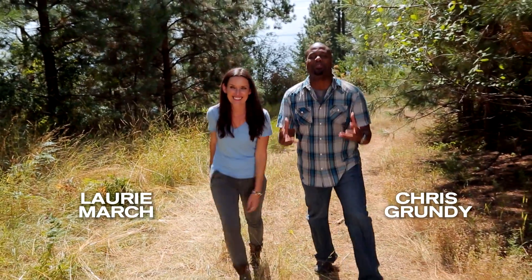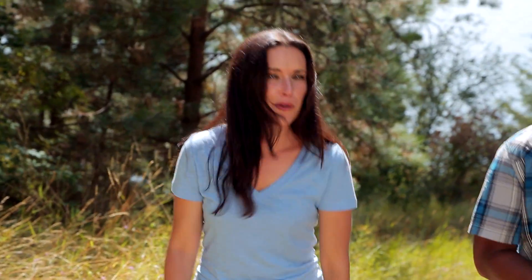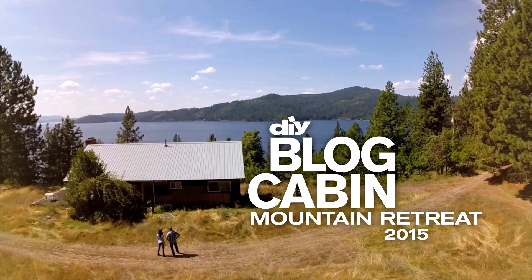Hey, DIY Network fans. Have you been dreaming of looking at mountains, gorgeous lakes, and breathtaking scenery from your own front porch? We're about to make all your vacation destination dreams come true. We're in Coeur d'Alene, Idaho, and this is DIY Network's Blog Cabin 2015.